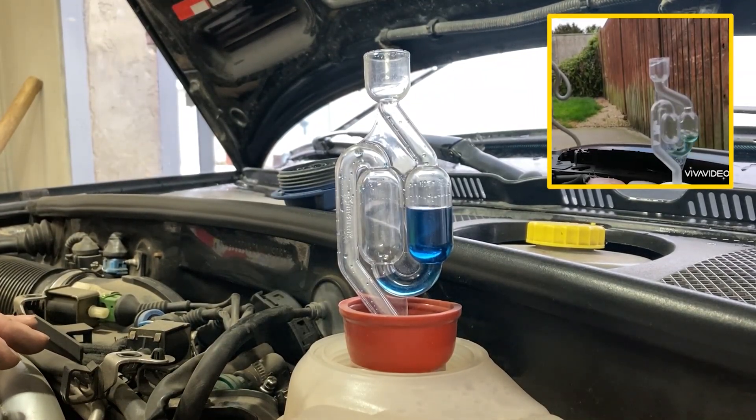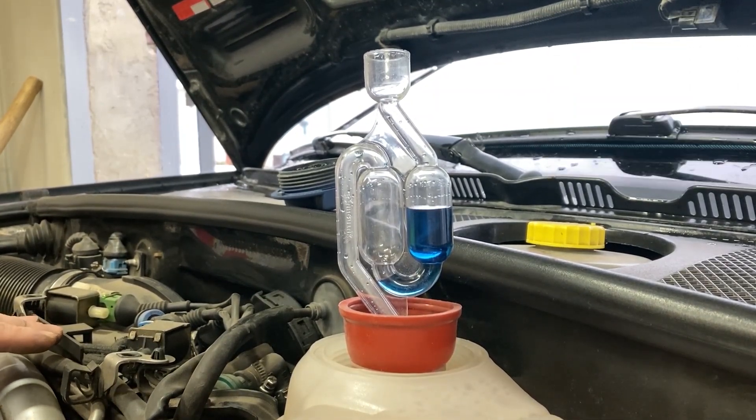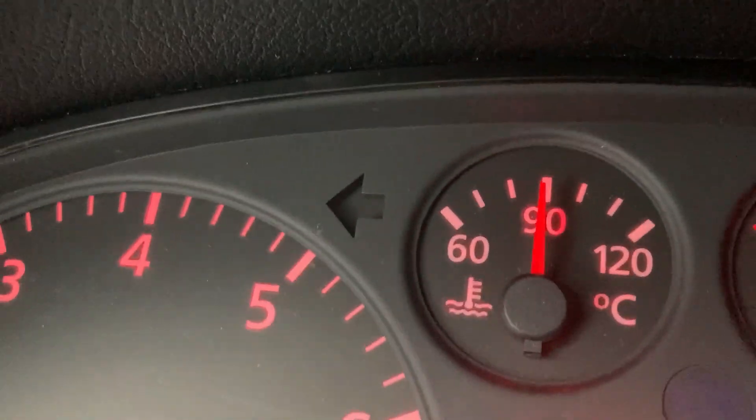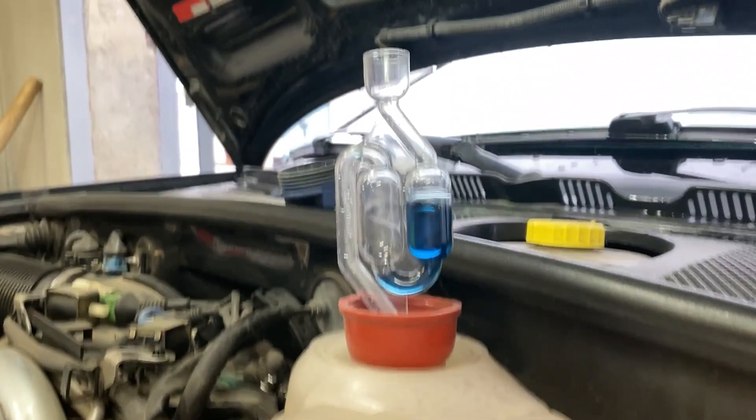Those who have carried out such tests report that the fluid begins to change color after just one minute of engine operation. In my case, after one minute and then after five minutes, nothing changed.